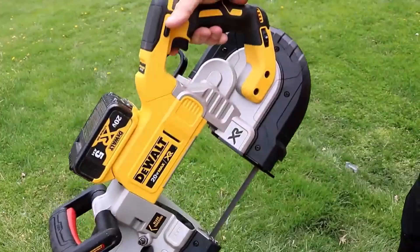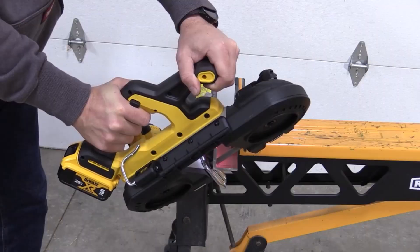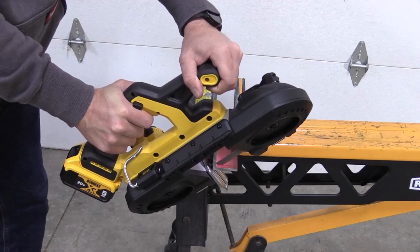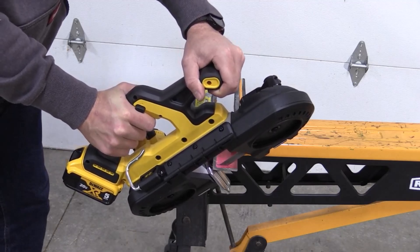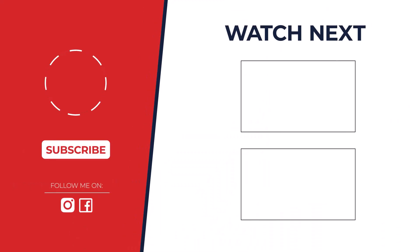So, which band saw is the best for precise lines and smooth curves? After careful consideration, I've found the JET 10-inch woodworking band saw to be the top contender. Its powerful motor, accurate blade tracking, and versatile features make it an excellent choice for both beginners and experienced woodworkers.